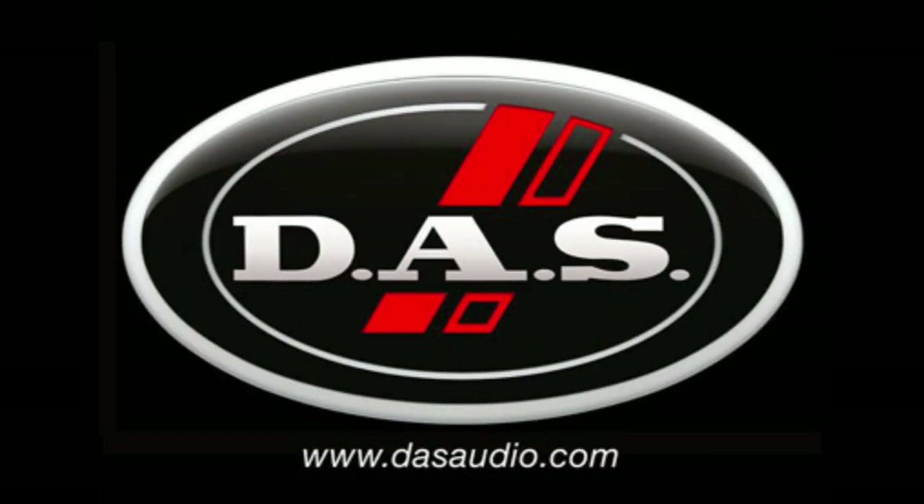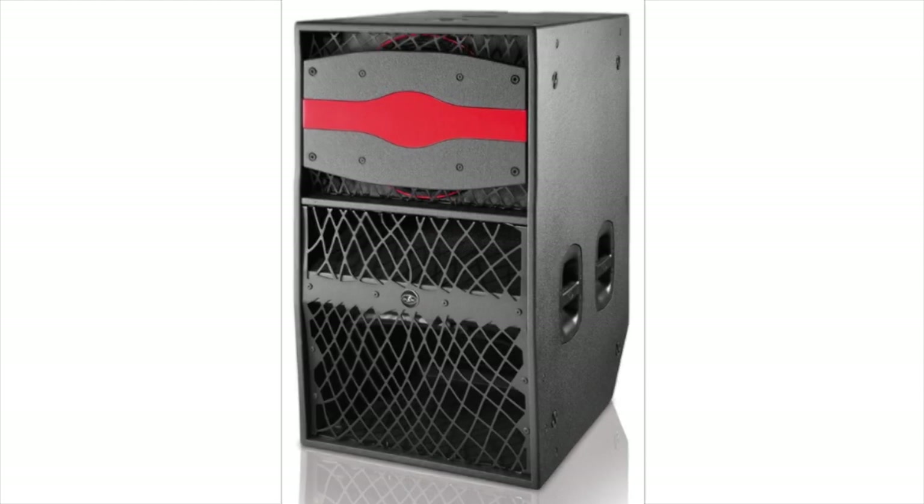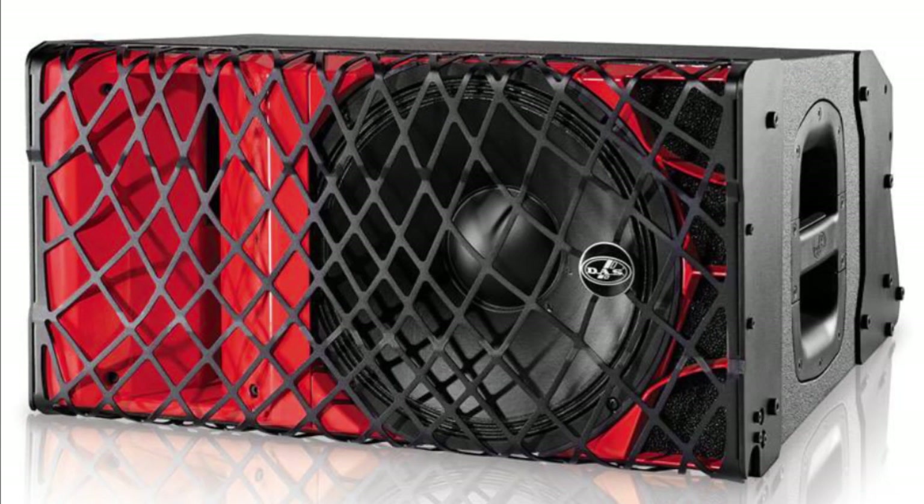DAS Audio expands their high-level Soundforce series with some very cool-looking powered speakers. The SF-20A and the SF-1521A not only sound good, but they look good with an eye-catching red and black color scheme.